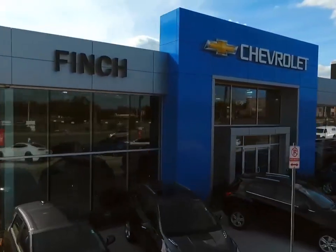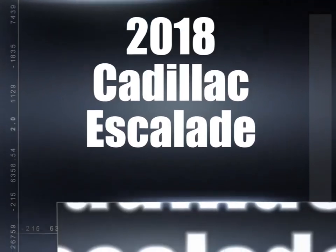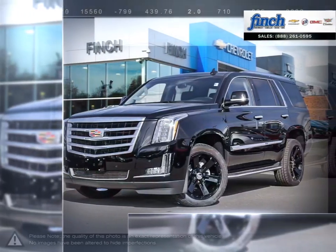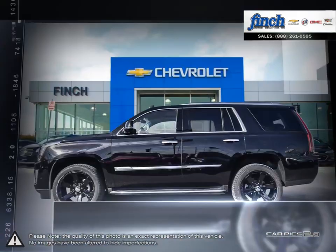Welcome to Finch Chevrolet. Today we're looking at a 2018 Cadillac Escalade. The Cadillac Escalade has remained an icon among SUVs year after year, thanks to its expressive styling and outgoing attitude.